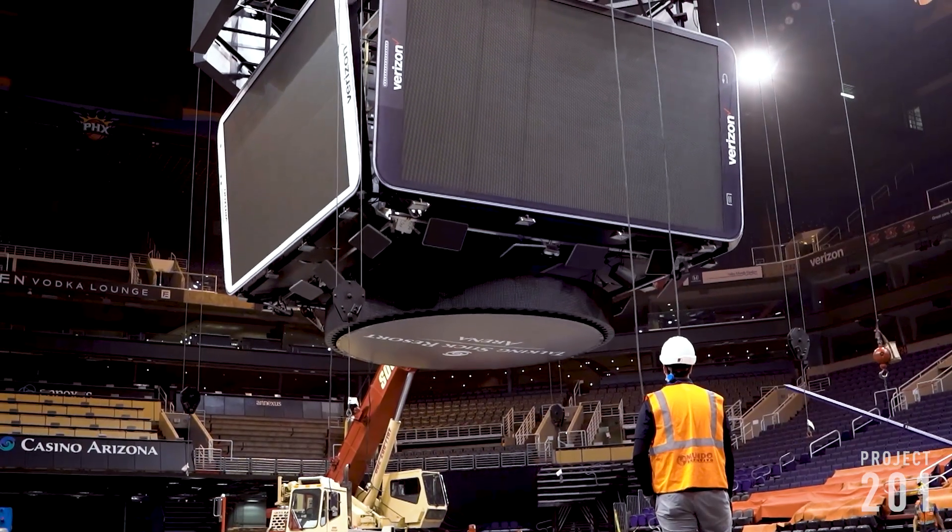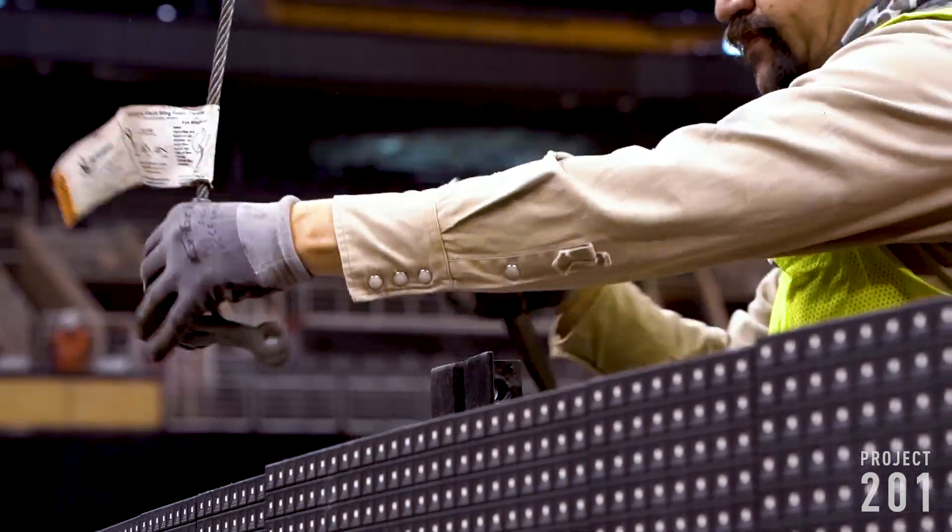And finally, the center-hung scoreboard was removed and dismantled. I cannot wait to see the giant brand new video board next season.